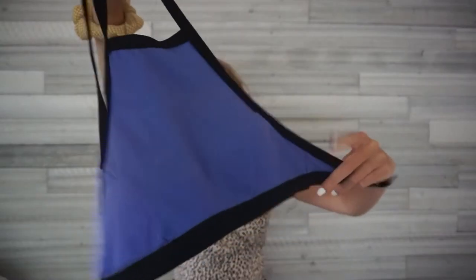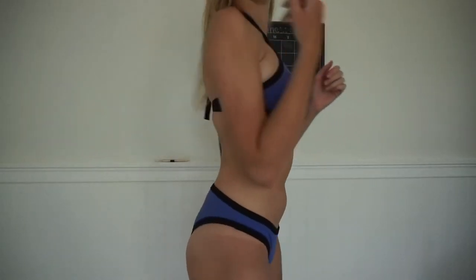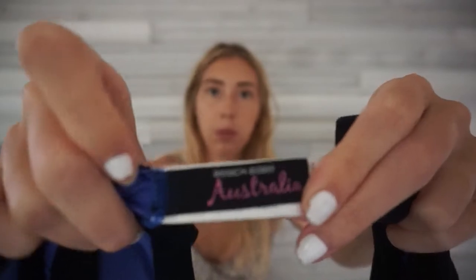This next one I use for boogie boarding because I know it won't fall off — it's really sturdy and tight. It's a halter top, kind of sporty, blue with black trim. The bottoms that come with it are pretty full coverage. I'm pretty sure I got this from TJ Maxx. The brand is Beach Babe Australia. Marshall's has a lot of bathing suit sales at the end of summer, which is when I usually shop there.